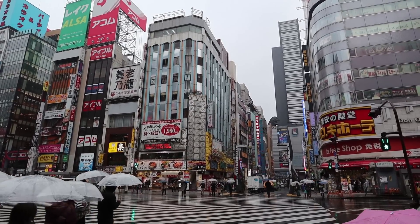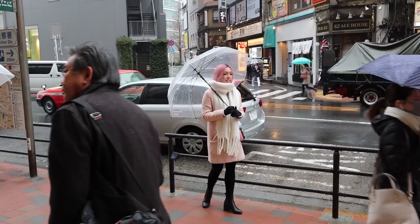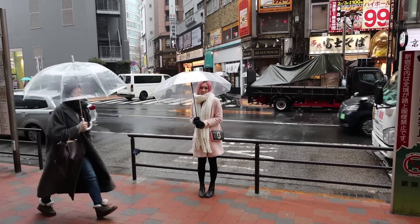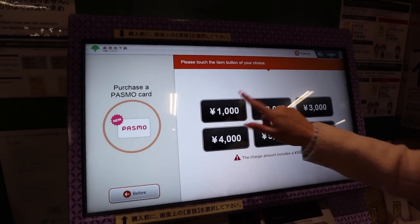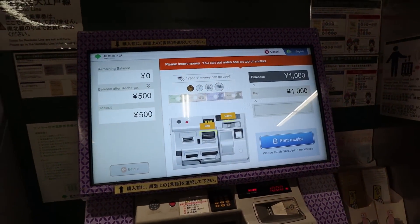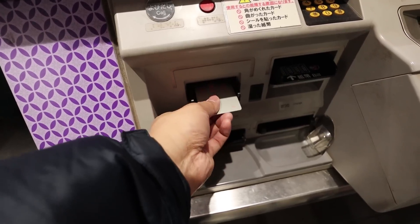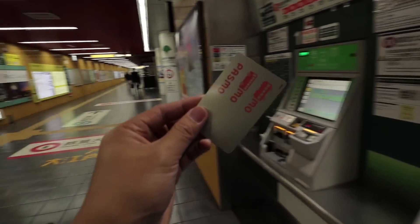It is raining quite heavily in Japan. It's about 3 degrees. It's very difficult to film stuff, very difficult to get around, but we'll try to make it work. We are now purchasing a PASMO card, also known as SUICA, which is a reloadable card that you can put money on so you don't have to keep buying those little tickets. It makes life easier, and you can also use it at convenience stores and other places too. Very convenient, very easy. Let's go.